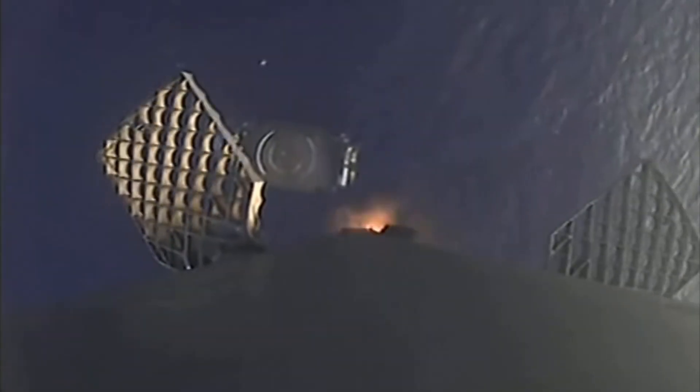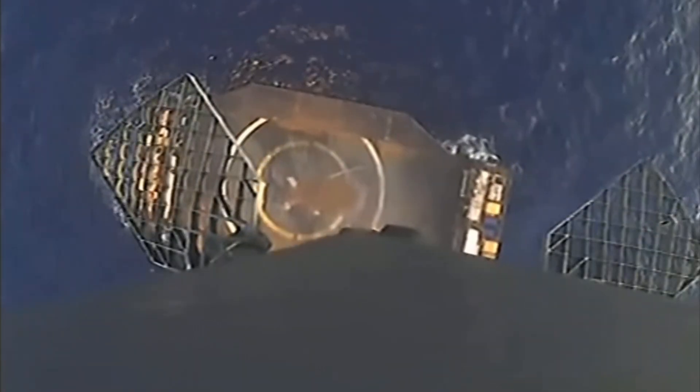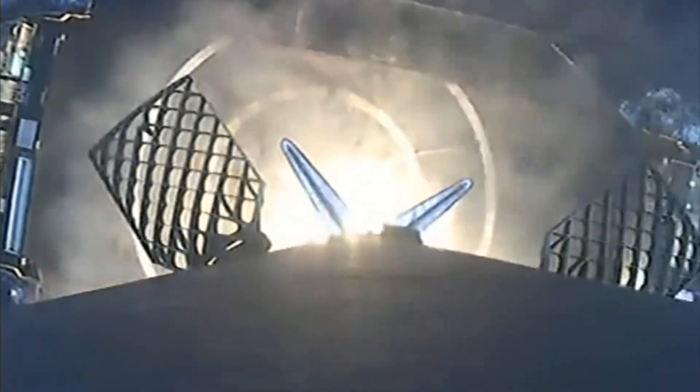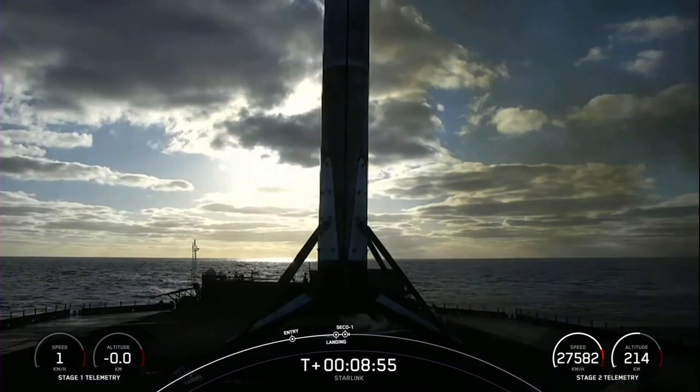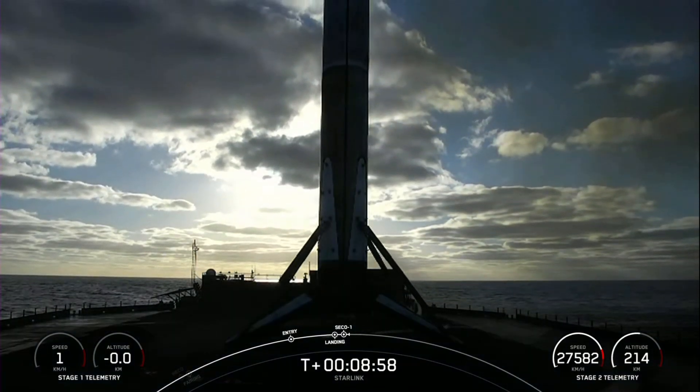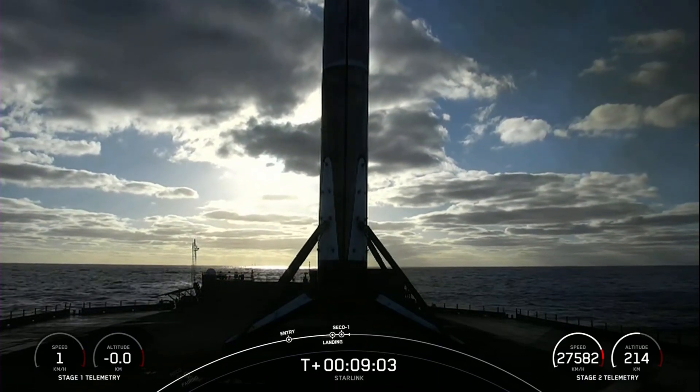Terminal guidance. Stage one landing burn — we've started a single Merlin engine on the first stage and will expect to see the landing legs deploy shortly. Stage two FTS is saved. Stage one landing leg deploy. We've heard a call-out for MVAC shutdown. This landing marks our 166th overall landing of an orbital-class rocket, including both Falcon 9 and Falcon Heavy missions.